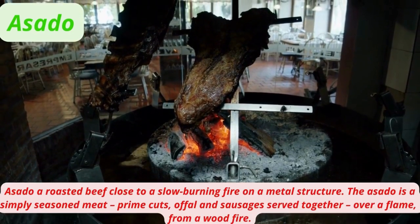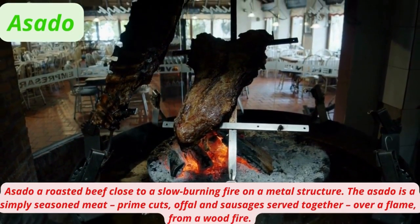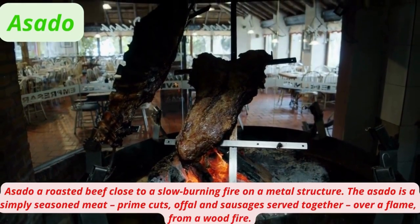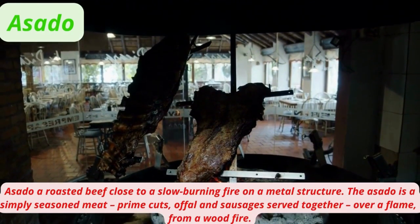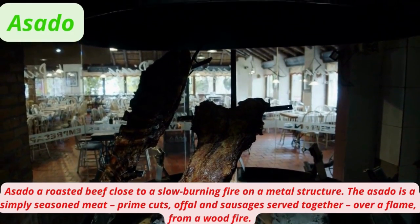Asado is a roasted beef cooked close to a slow-burning fire on a metal structure. The asador is a simply seasoned meat of prime cuts, offal, and sausages served together over a flame from a wood fire.